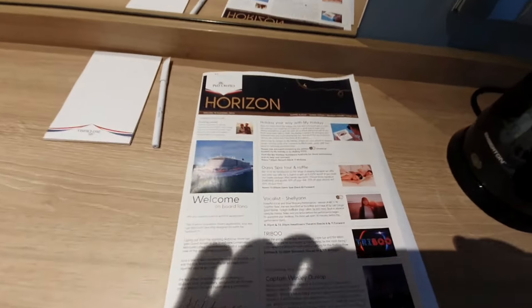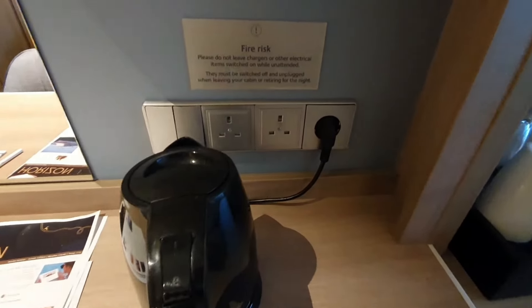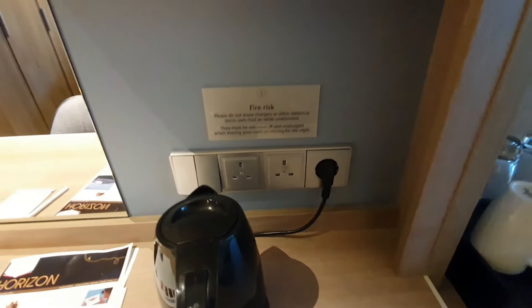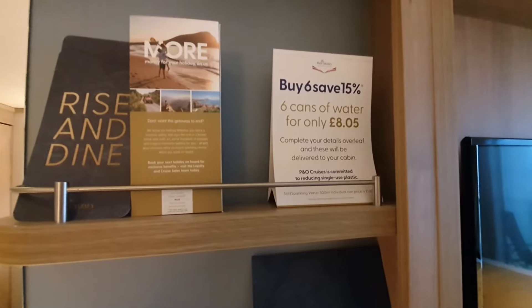There's a nice mirror, the Horizon magazine, and a welcome aboard card. We've got two three-pin plugs, which should be fine. There's the room service breakfast menu on the top left-hand side and bottled water for sale.